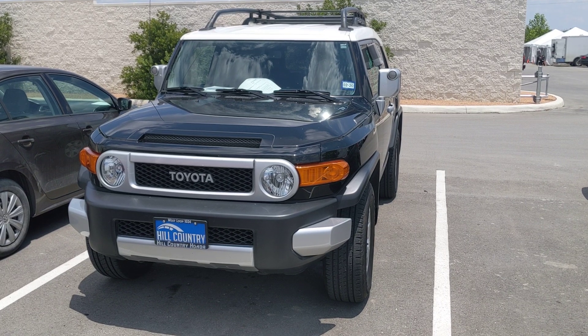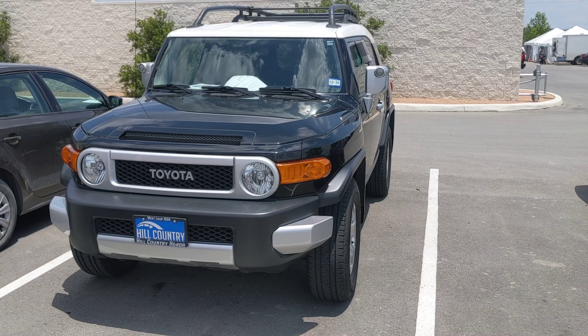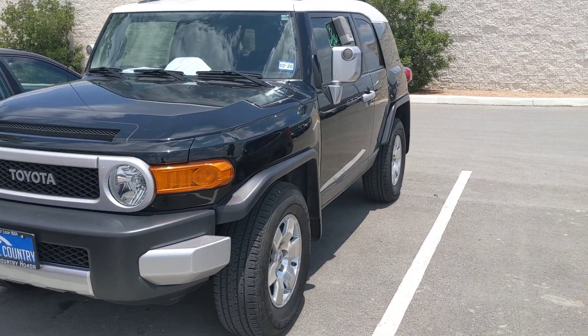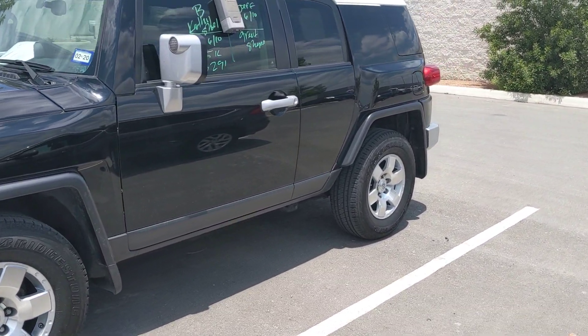Hello Miss Angela, this is Robert Barnett. I'm with Hill Country Honda. I just wanted to give you a quick walk around tour of this 2010 Toyota FJ Cruiser. It's in absolutely immaculate shape. They just changed out the wheels and they're brand new.